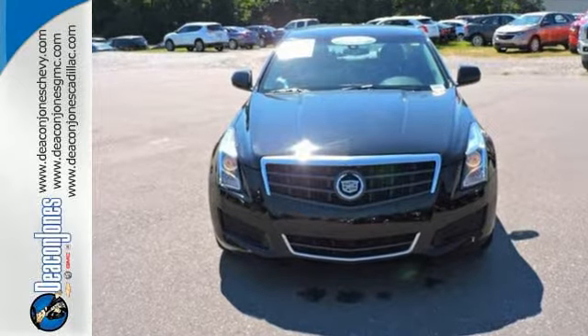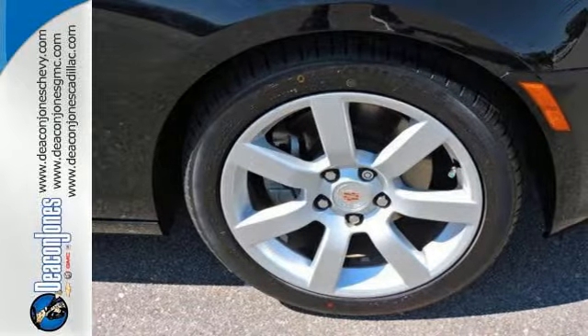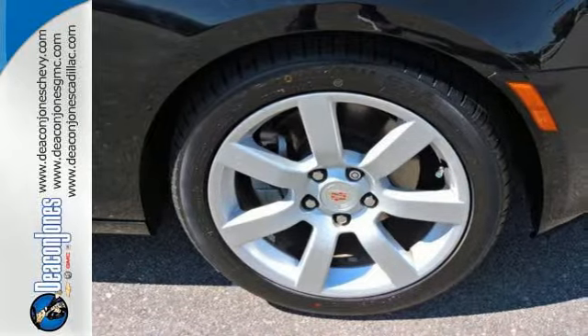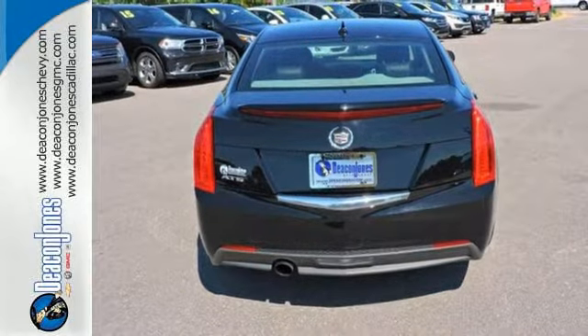It features Bose premium sound, climate control, Bluetooth connectivity, power front seats, and an emergency communication system. Additionally, it has stability and traction control, heated mirrors, and premium alloy wheels.